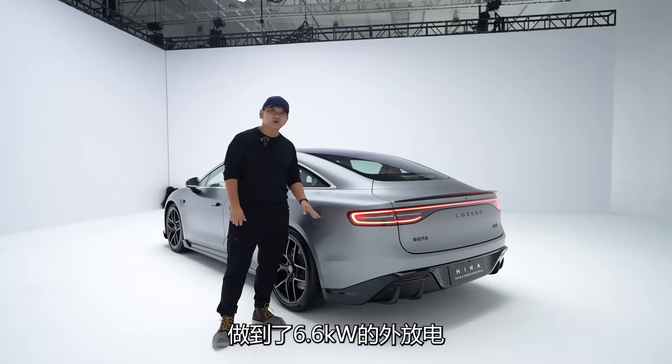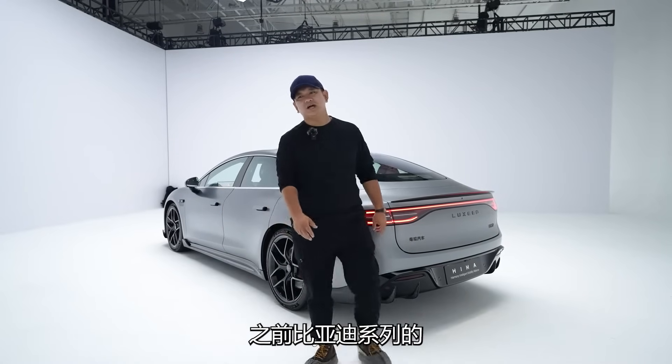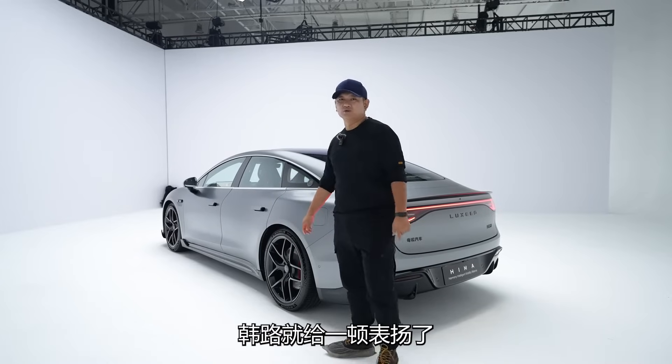空悬版本的气罐会搁在后备箱下沉储物坑的位置。未来空悬跟非空悬版本这块都有一个下沉储物坑，只是大小容积不同。充电口是电动的，拿华为系列的充电枪旁边一按就会自动打开。它的外放电非常牛，做到了6.6千瓦的外放电。之前比亚迪系列外放电6千瓦就受到大量表扬，现在已经走到6.6千瓦，非常卷。